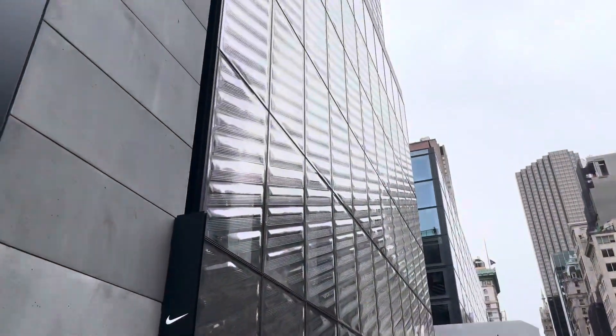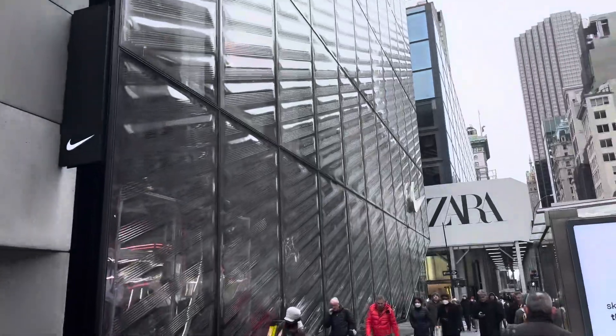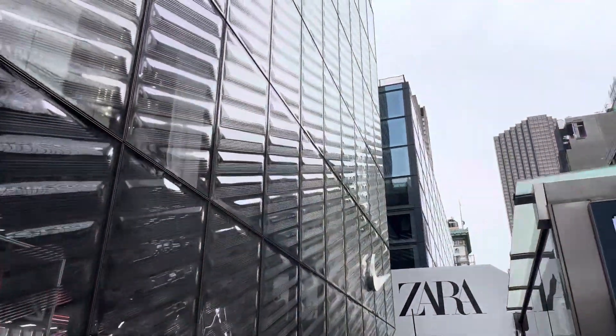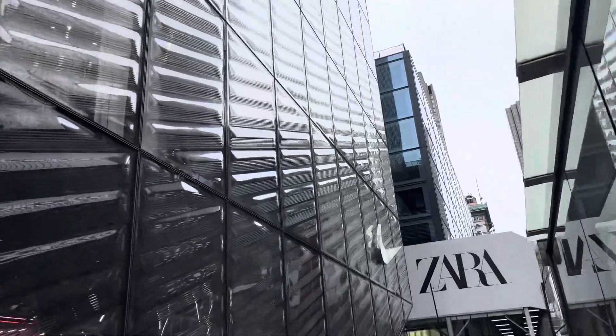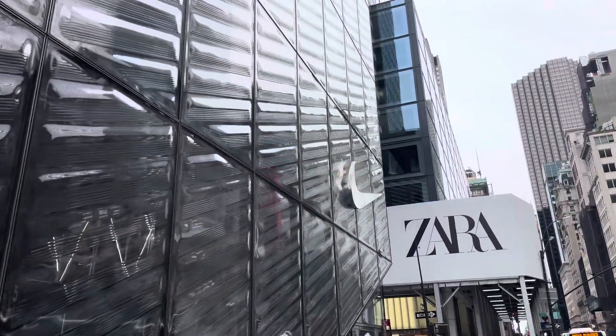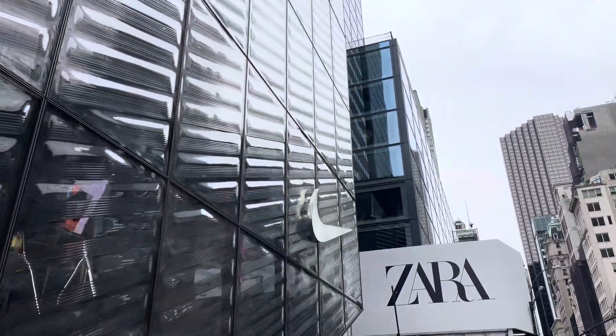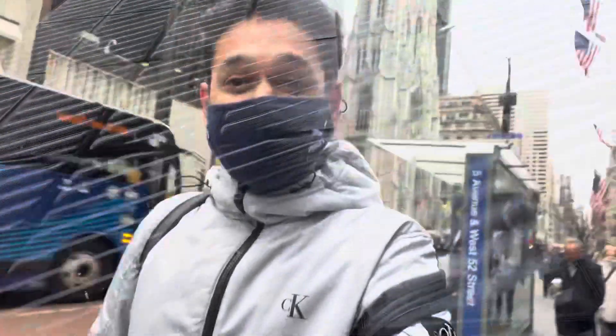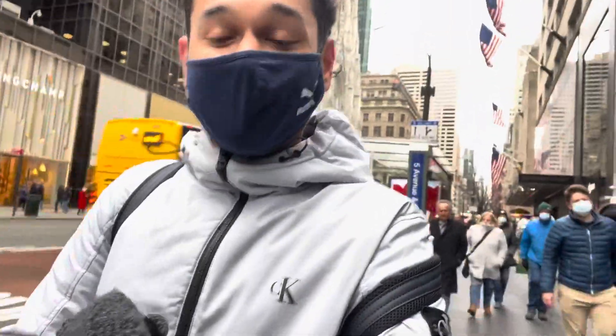Just look at this — five storeys of all gold! This brand is gold for me. Nike is one of the most amazing and one of my favorite brands. I wear mostly all Nike clothes, and this building is a gold mine for all Nike lovers.